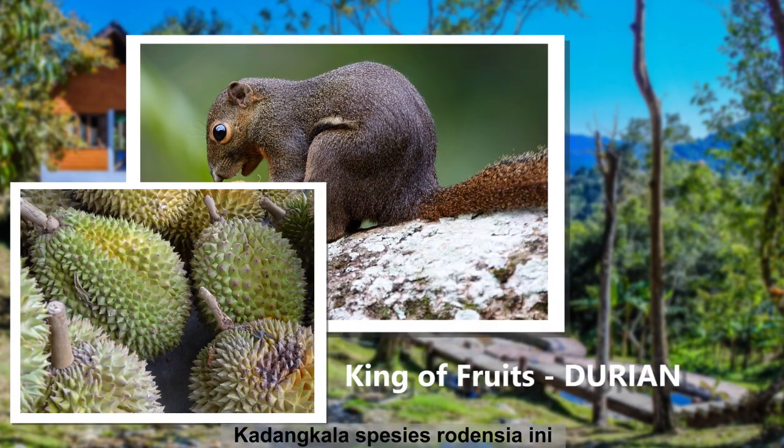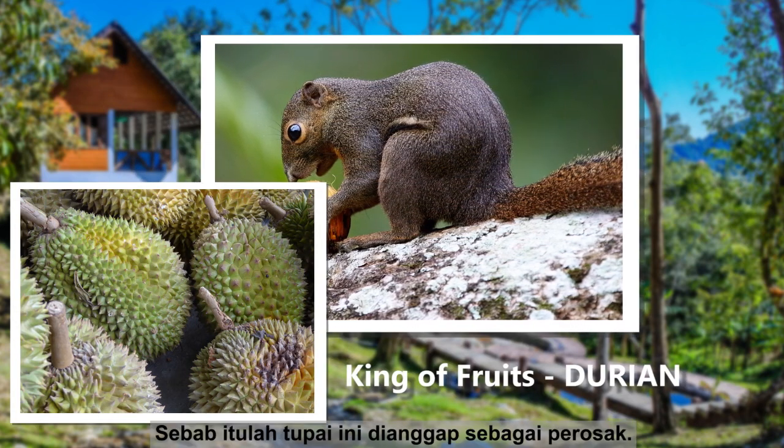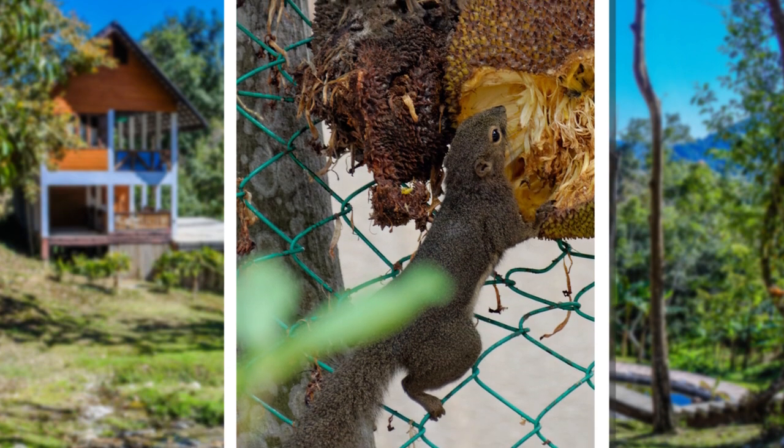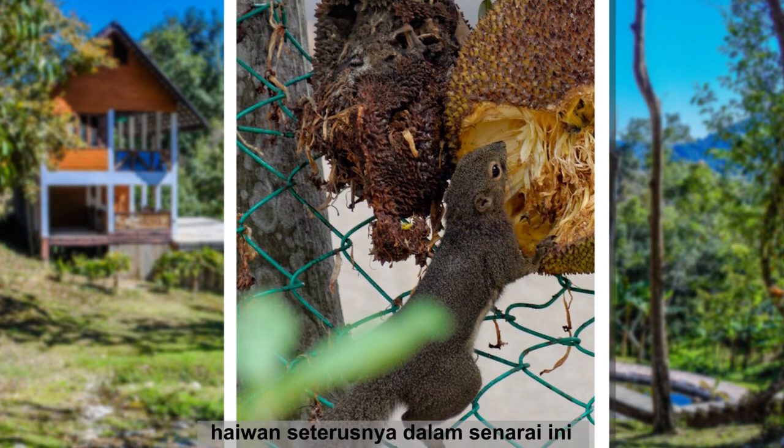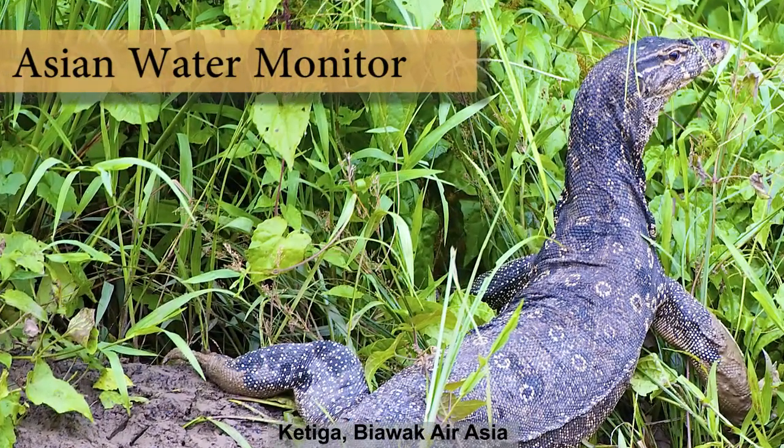These little rodents have even been seen gnawing into the king of fruits, durians. That's why they are sometimes considered as pests. Speaking about kings, next up on this list is also a king in its own regard. Thirdly, the Asian Water Monitor.